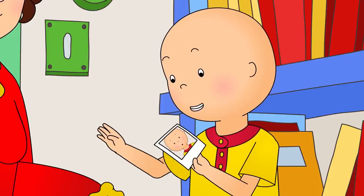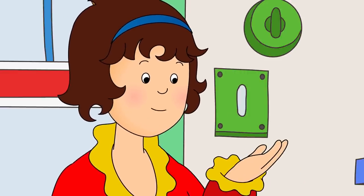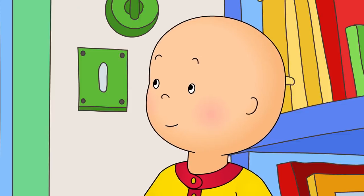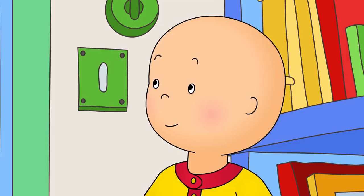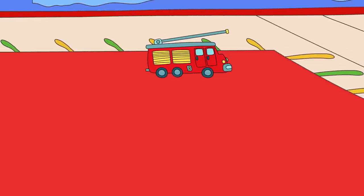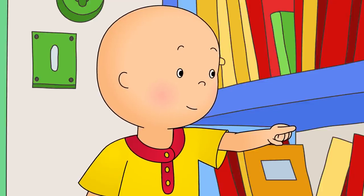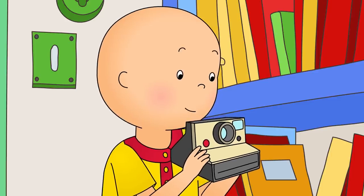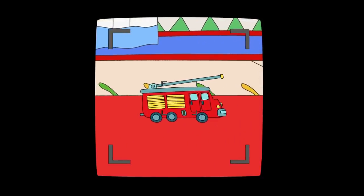Can we take some more pictures, Mommy? Of course, Caillou! How about you take some pictures of things with different colors? I can do that! Let's start with something red. Caillou looked around the room and saw his red fire truck sitting on the carpet. There! My fire truck is red! Perfect! You can look through that little hole to see what your picture will look like. Caillou could see his red fire truck through the hole in the camera.